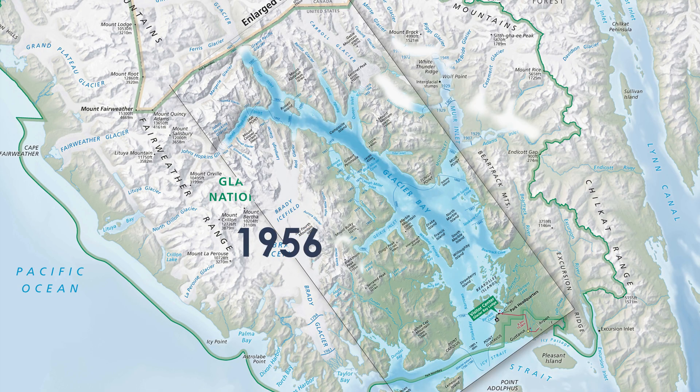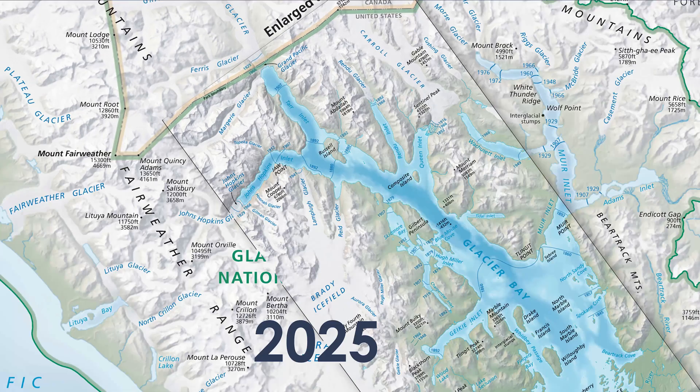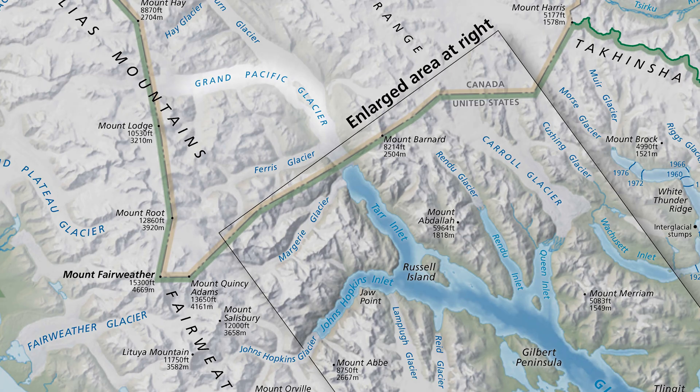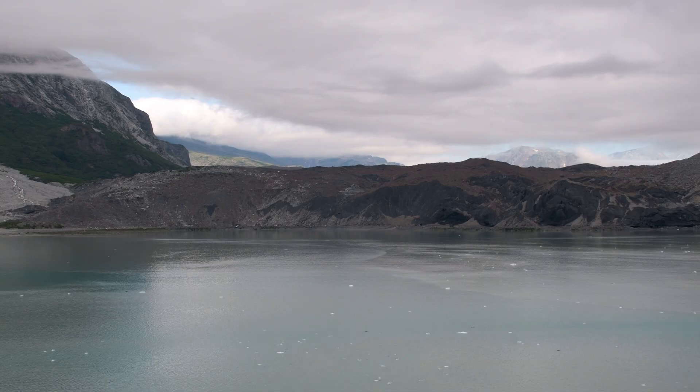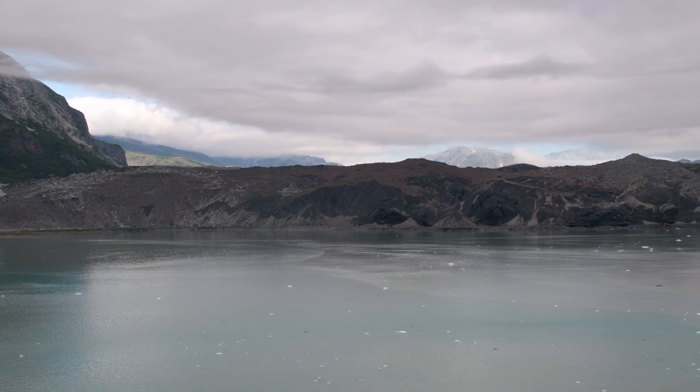Really, it's more like they raced back. Grand Pacific Glacier, the largest at the time and credited for carving out the bay, receded 104 kilometers in 275 years, and it continues to recede to this day.